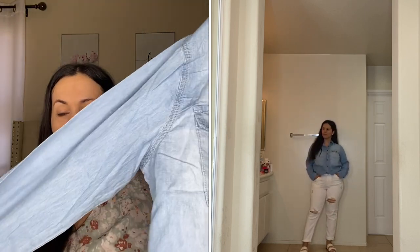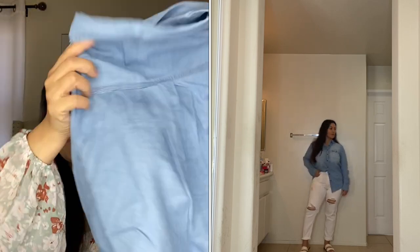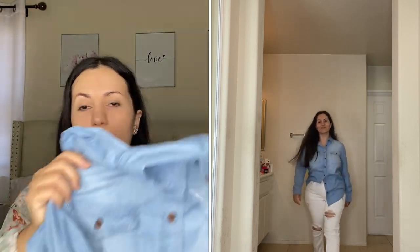Moving on to denim — I got this denim button-up. If you want a classic everyday button-up top, this is perfect. I got it in a size medium in the light wash. They also have it in pink, white, and other colors. It's a real denim material but it's soft — not stiff at all, very comfortable. I highly recommend this one.